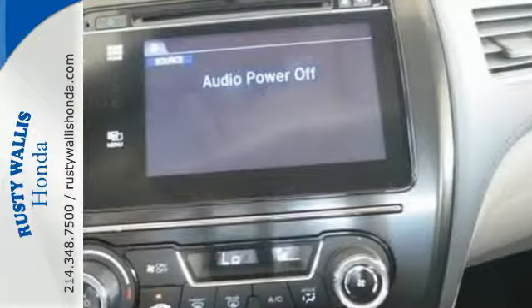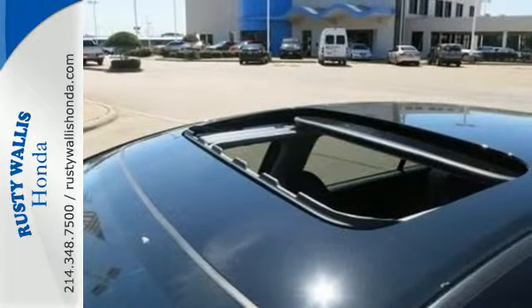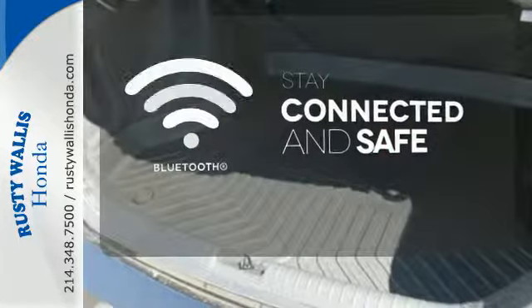The rear view camera, Bluetooth hands-free link, and an intelligent multi-information LCD display make your fuel efficient, safe drive even better. Bluetooth wireless technology keeps you in command and in touch.